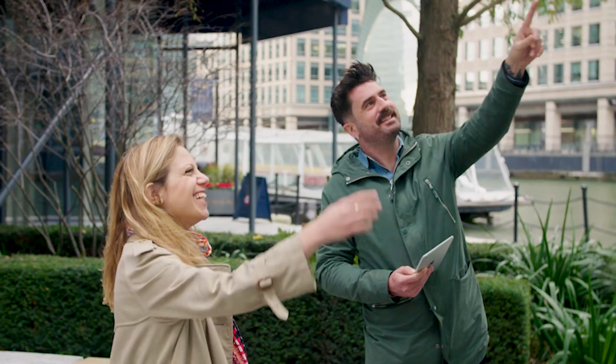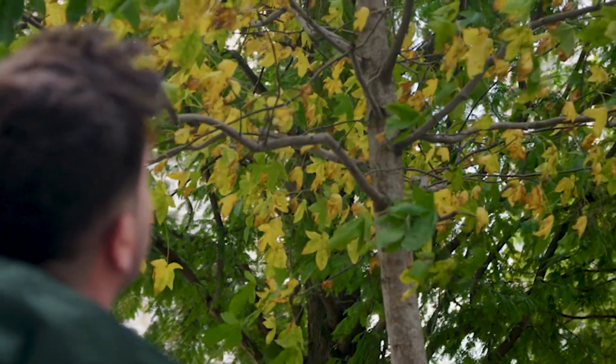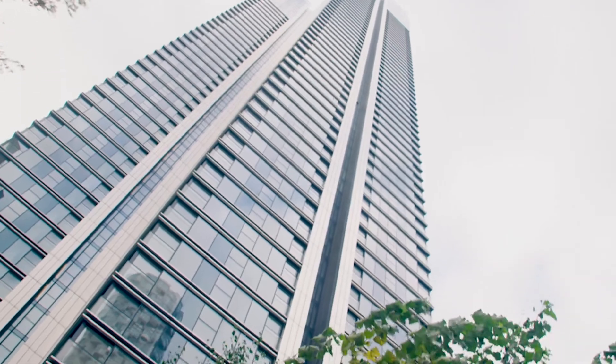Designing your home starts years before you get the keys. Barclay carefully select the very best architects, interior designers and landscape architects to design our developments and your home. We've won countless awards for our developments and are very proud of the places that we create.